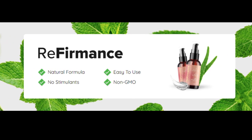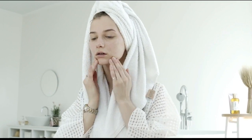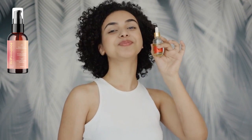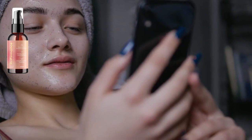Hi guys, and welcome back to my channel! Today we're going to be talking about referments — a skincare term that's been gaining popularity in recent years. Referments is a term used to describe skincare products that help to improve the firmness of the skin.